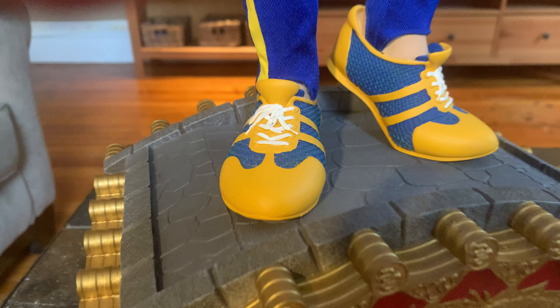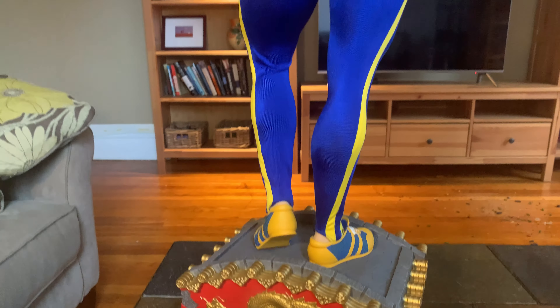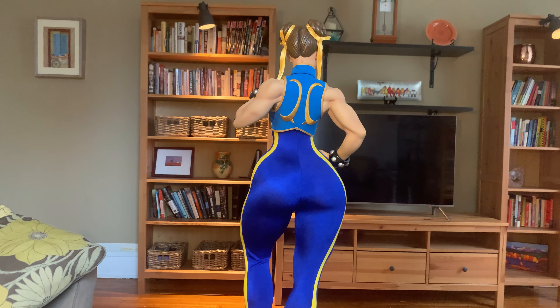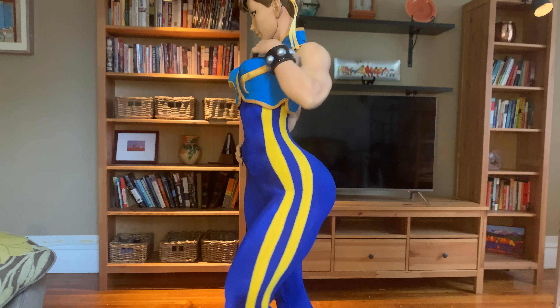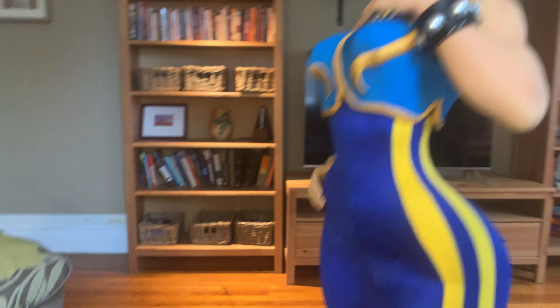She looks really cool in this outfit. People have said they didn't do texturing on the underside of her boots, and if that's a dealbreaker for you, so be it — they didn't texture the bottom of the boots, which would have been a nice touch.